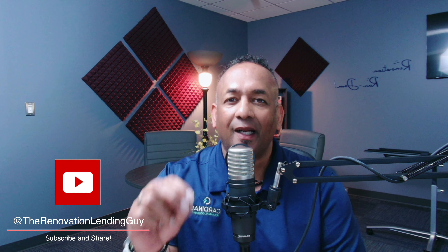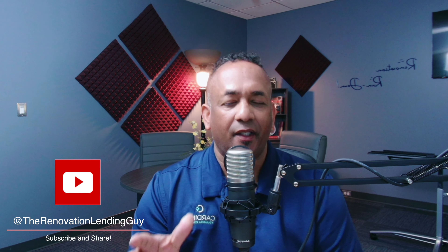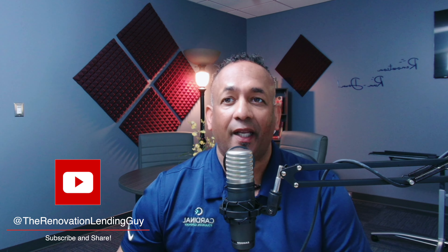Just a couple of notes before we begin. If you have questions on what you hear in any of this recording, my contact info is listed below, along with any of the reference links that you hear in this recording. If you're not already an approved partner with us and you want to become one, feel free to reach out to me directly with the same contact information. If you are already an approved partner with us and you have questions not answered in this recording, please feel free to contact your account executive.